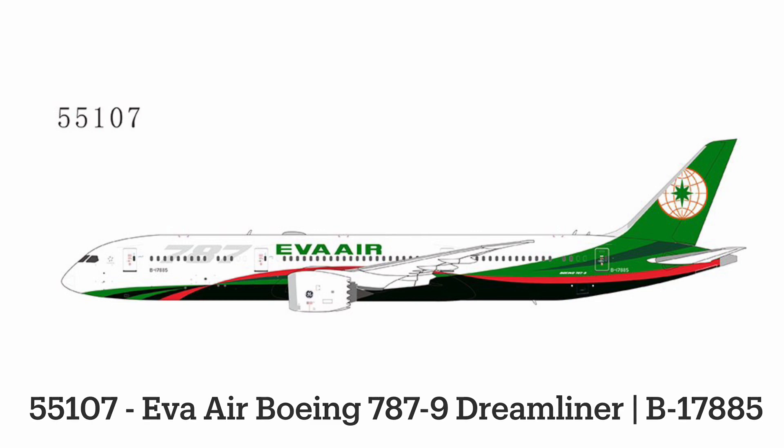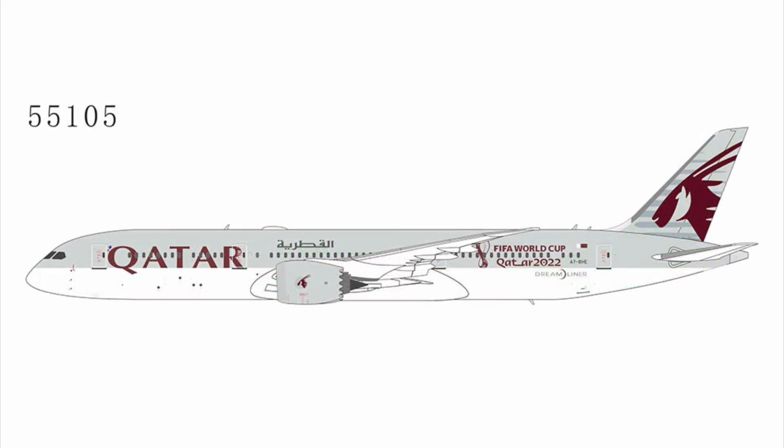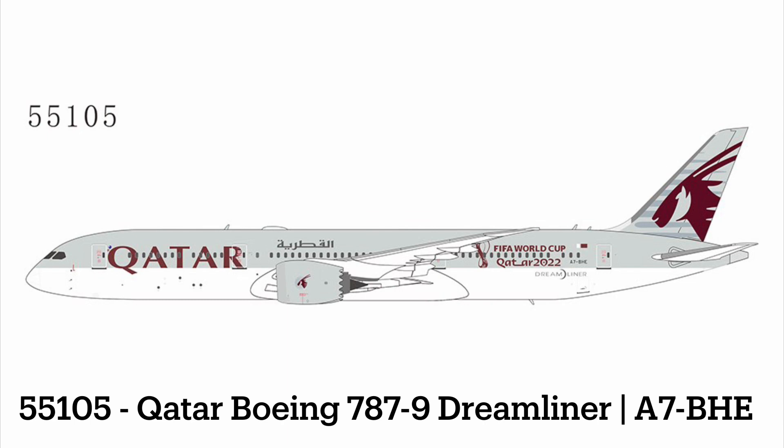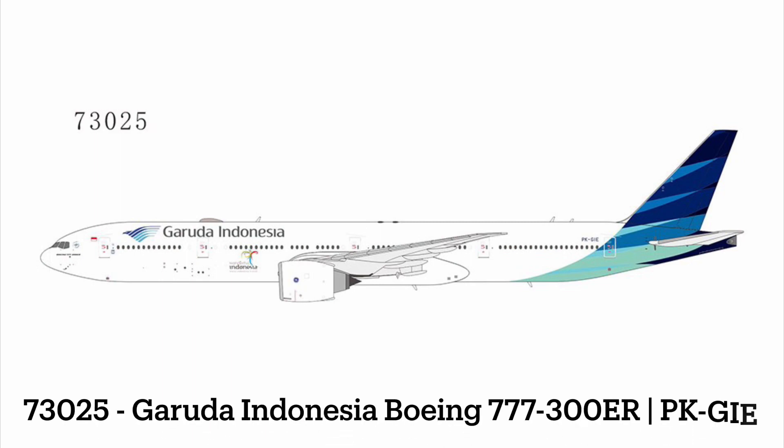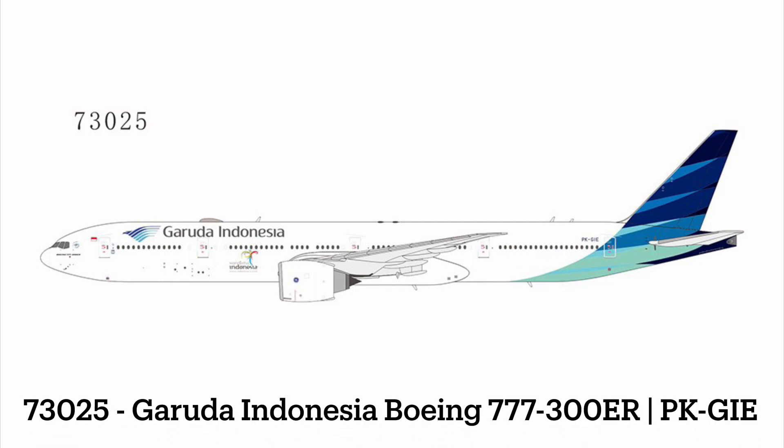The EVA Air 787-9 features various stripes and swooshes in green and darker green towards the back — really cool detail. Following that, we have another Qatar 787, this one a Dash 9 with the FIFA World Cup livery. And then we have a Garuda Indonesia 777-300ER with the Wonderful Indonesia livery, although they did spell Indonesia wrong on the Instagram post.